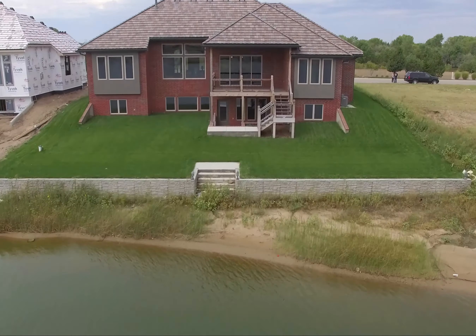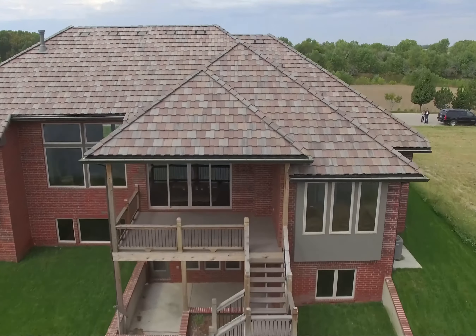For more information on this one-of-a-kind masterpiece, contact Toby Andrews for a private showing.